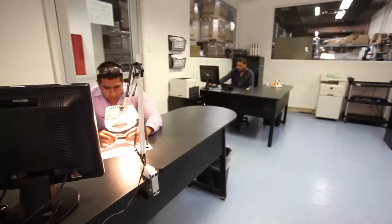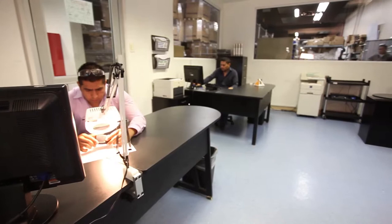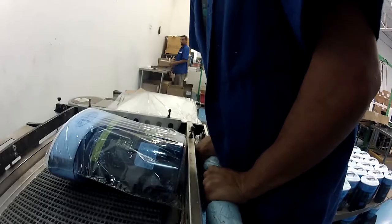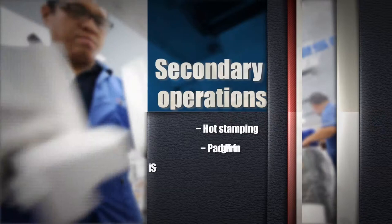Our goal is to offer the greatest value to our customer. This is why we've incorporated secondary operations among many others such as hot stamping, pad printing, silk screening, heat transfer, insert molding, over molding, sonic welding, packaging services, and assembly.